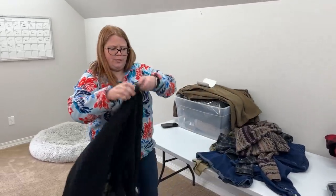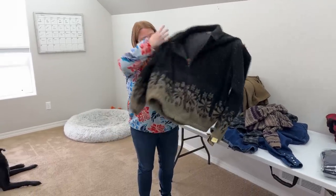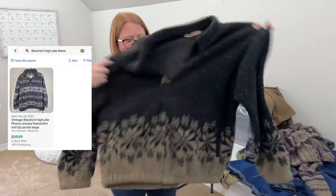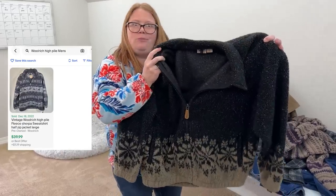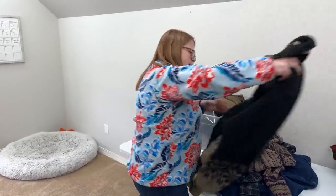This was like a men's wool — I don't know what kind of fleece you call these — but every time I've sold one in different brands it's sold well for at least $30. So I'll probably list this for between $30 and $40 plus shipping. And I think it was only $7.